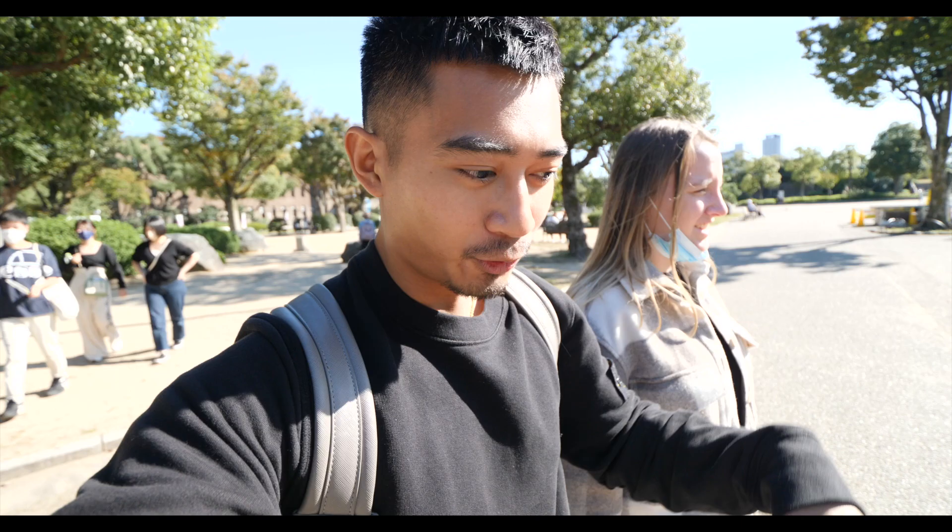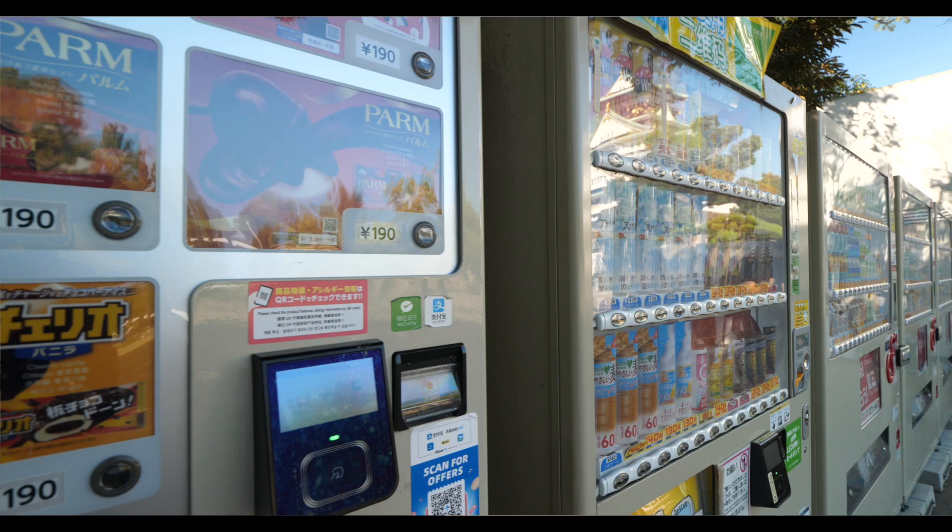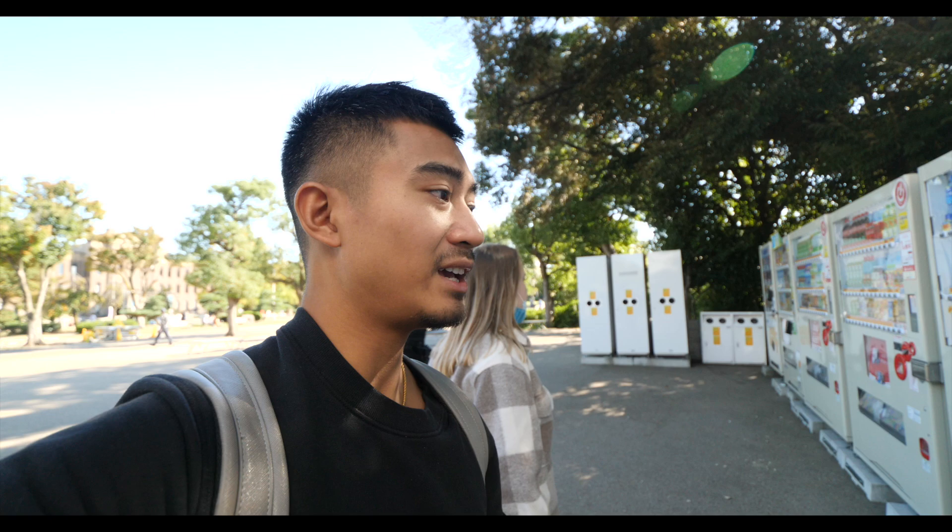Before heading to the next destination we had to check out the vending machines literally right next to the castle — there are thirteen vending machines here in the middle of the fort. Japan is just on a completely different level with vending machines. Interestingly, to order ramen you actually go to a vending machine to get your ticket and then hand it to the person at the counter. You can even get ice cream, and it's only about 130 yen — pretty cheap.